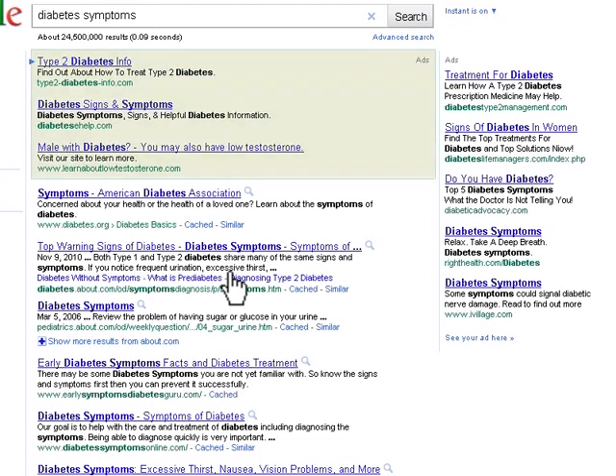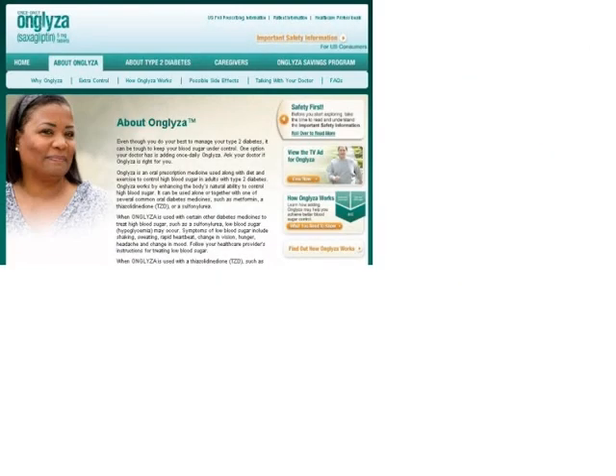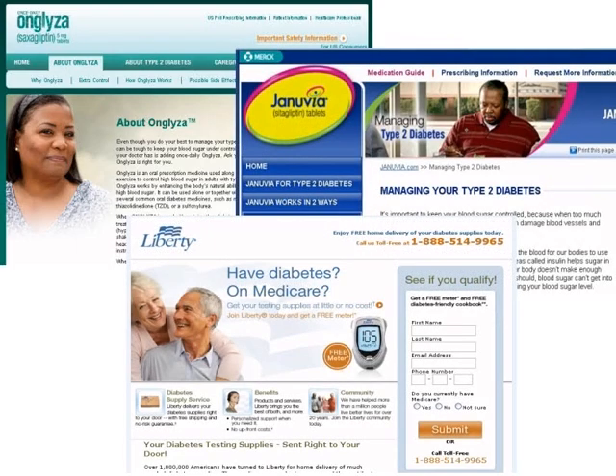The first few websites that appear in your results are most likely advertisements from companies — .coms — that are selling products or services. Even though these websites contain your search terms and have health information, it is pharmaceutical or health product companies that are supplying the information.